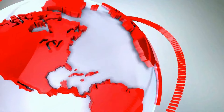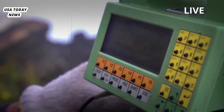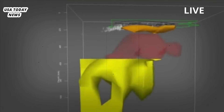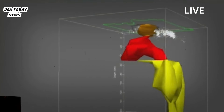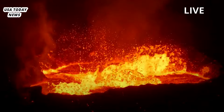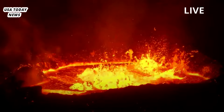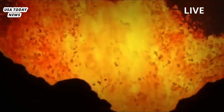Yellowstone Supervolcano magma has far more melted rock than thought. Scientists have worked out the consistency of the magma under the Yellowstone caldera using seismic waves, and the reservoir is filled with mush that doesn't pose an imminent eruption threat. While researchers say there is no sign of an imminent eruption, the discovery provides a more detailed view of what's going on in the enormous magma chamber that sits beneath the National Park.